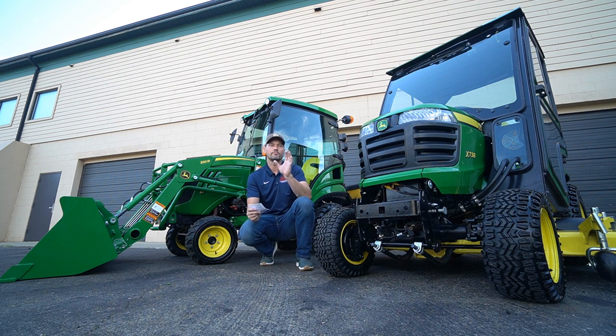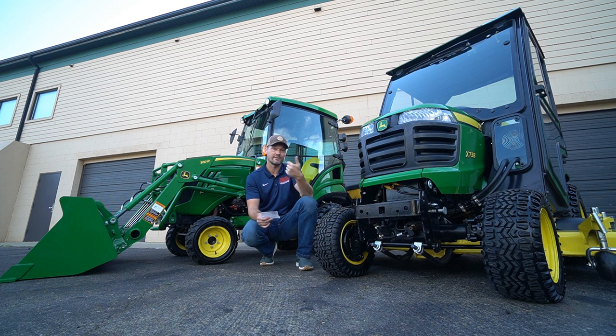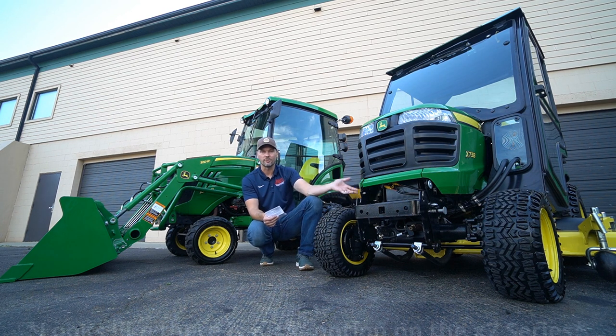Now for similarities: both tractors have a very nice suspension seat. The 1025R comes standard with armrests, while on the X7 it's an upgrade — though the 1023E base model has a more plain suspension seat, worth keeping in mind. Tire sizes are the exact same on both: 18x8.5s on the fronts and 26x12x12s on the backs. Mid-mount mowers come in 54-inch or 60-inch on either machine. There's no 72-inch or 48-inch option as far as I know.